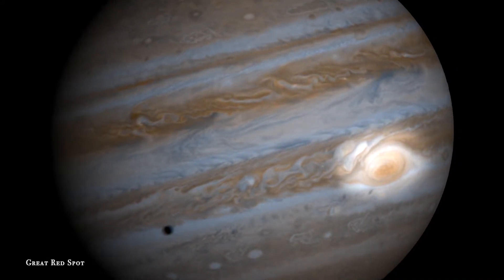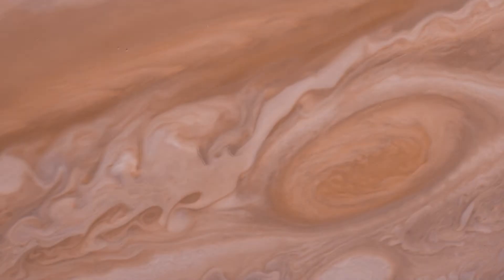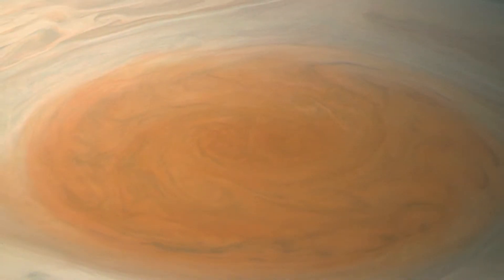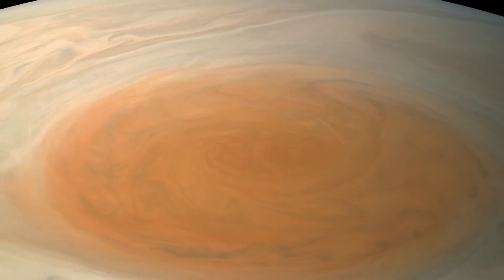We can see the Great Red Spot shrinking from our telescopes, even over the last 15 years. But the Great Red Spot itself fits two whole Earths inside — just to give you a feeling for how massive this hurricane is.